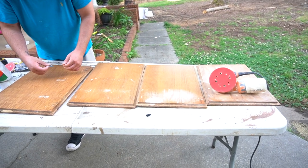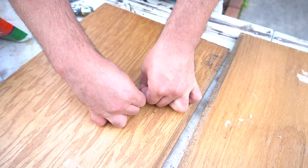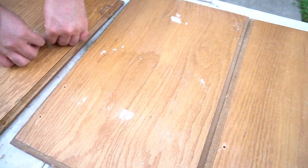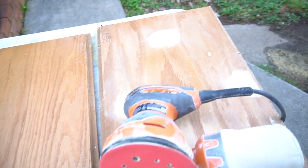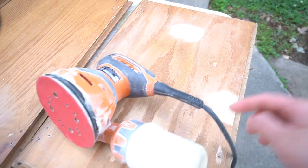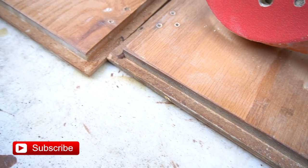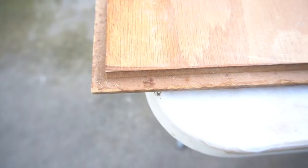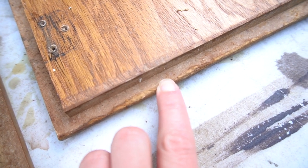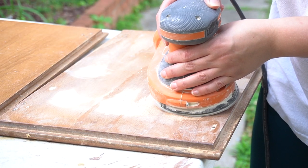Let's get back to the kitchen renovations and talk about how disgustingly filthy these cabinets were. They had all sorts of stuff on them — stickers, tape, and residue we don't even know what was. Because of the bad shape the cabinets were in and the material they were made out of, we had to prep them a little differently this time, unlike our previous kitchen. I do have a detailed video on how to paint kitchen cabinets — I'll link to that in the cards and description box. However, I am going to touch on a few things here about how we prepped these cabinets because they were in pretty bad shape.